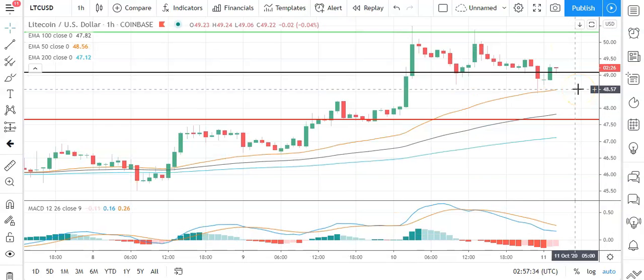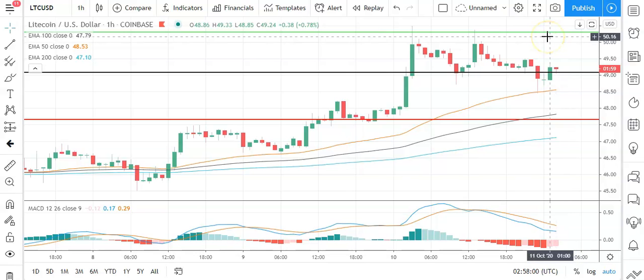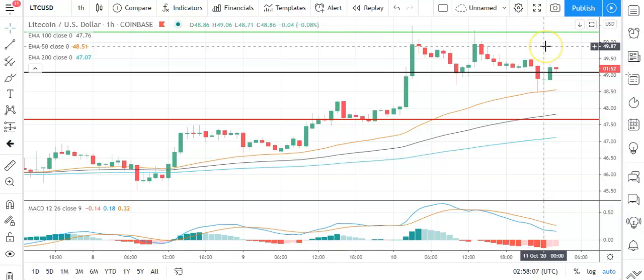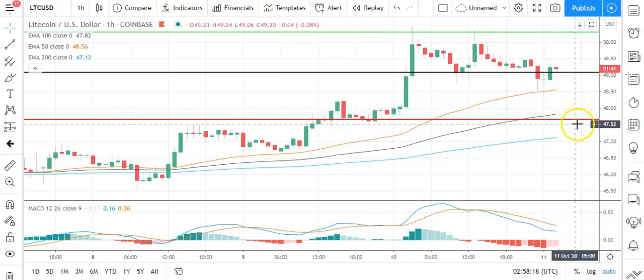Moving across to Litecoin against the US dollar, positive start to the day. Going to need to see Litecoin avoid a fallback through the pivot at 49.06 to support a run at the first major resistance level at 50.32. Need support from the broader market for Litecoin to break back through to 50 levels. Barring an extended rally on the day, expect the first major resistance level at 50.32 and yesterday's high at 50.48 to cap any upside. In the event of a breakout, should see Litecoin test the second major resistance level at 51.73. A fallback through the pivot would bring the first major support level at 47.65 into play.